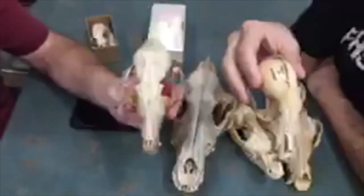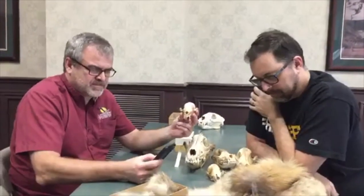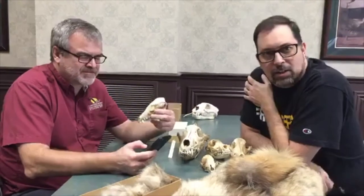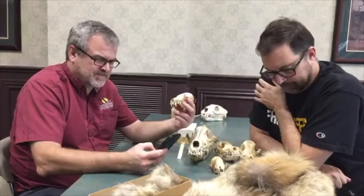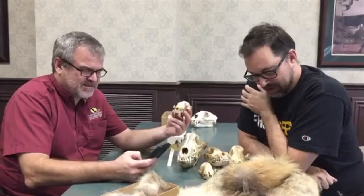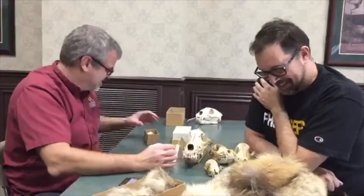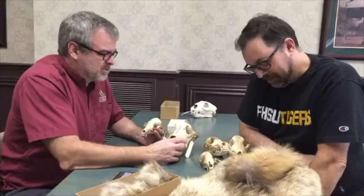We had some technical difficulties and were frozen there for a bit. Say hello if you can see us. Dr. Fink says hello, we're back - and so is your mom. We'll try this again. What was the last thing you heard us say? Most people are saying they saw the coyote and dog comparison, but didn't catch anything about the foxes. We were comparing the skulls of Canis and marveling at the similarities and in some cases, some big differences.